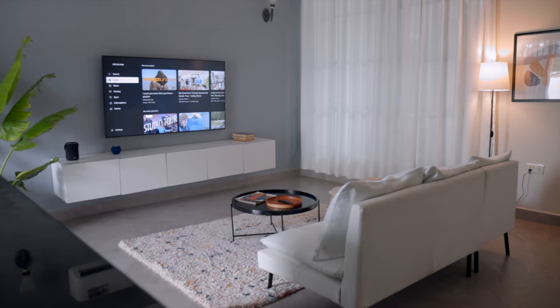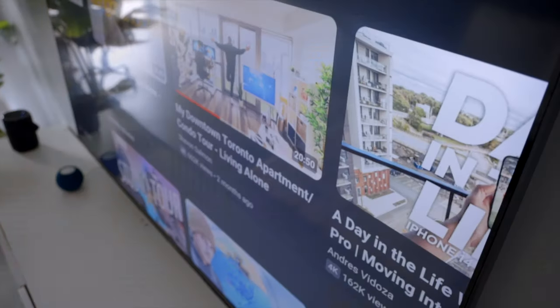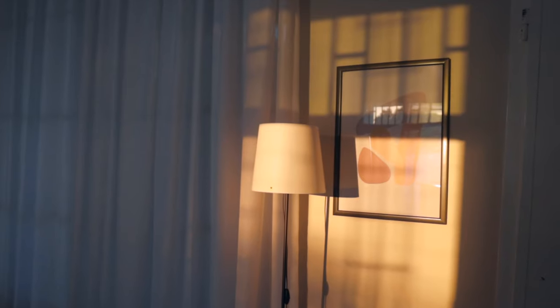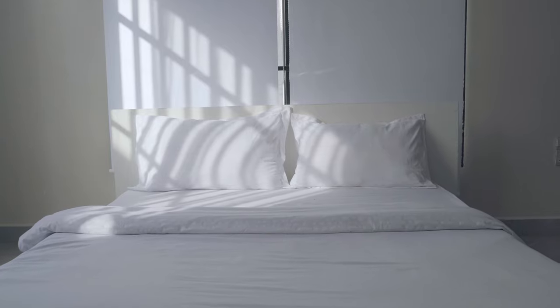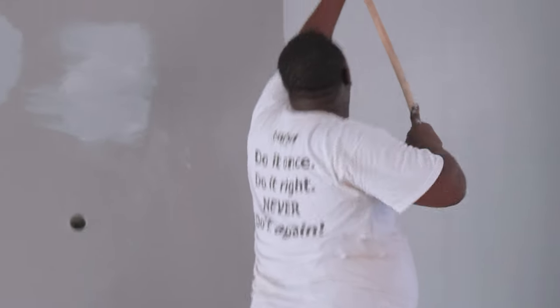Welcome back everyone. Today I have an exciting apartment upgrade video for you. I'll be showcasing the 70% transformation of my space featuring some remarkable changes that have made a world of difference. So let's dive right in.